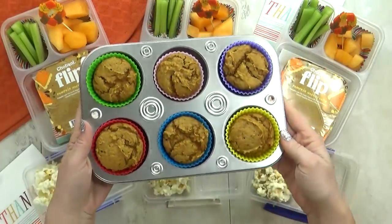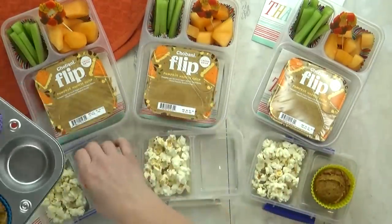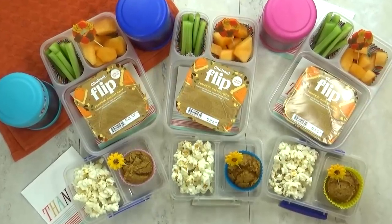Last but not least, I'm going to throw in the last of our pumpkin muffins — I made a big batch yesterday and these are the last ones. And there you have it — I think this turned out really cute and I'm pretty sure they're going to love it.